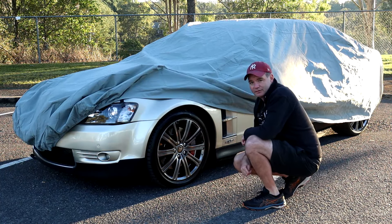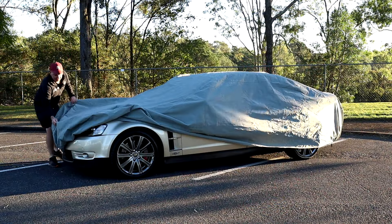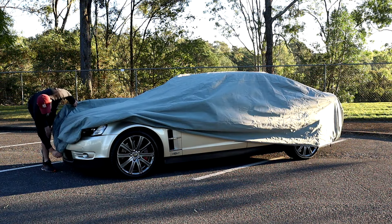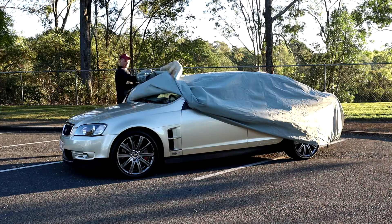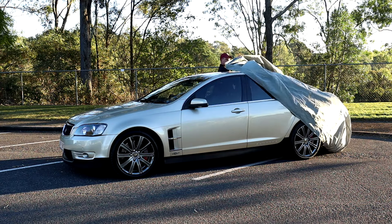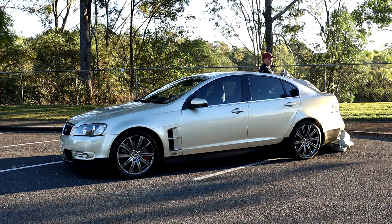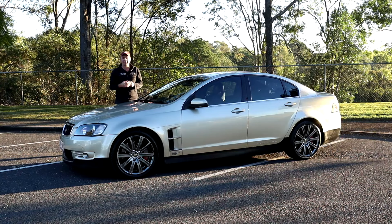Can you tell what it is yet? So yes guys, there we are. I'll just pull off the rest of the cover here — don't catch on anything. Yes, it is a HSV. It is a 2006 VE Senator.